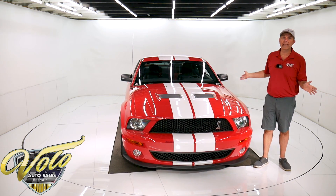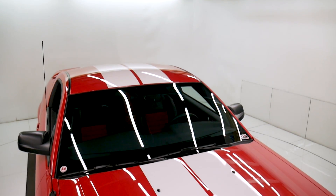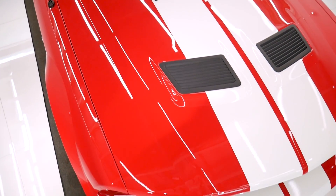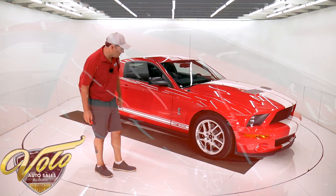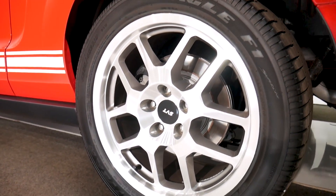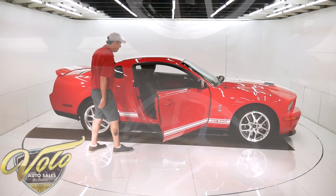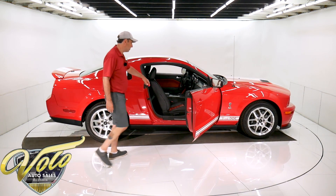You can't find a cleaner one in the country, I assure you of that. There's not a nick, there's not a nothing on this car. Everything up front here is pristine like new. Nice looking stock wheels with the performance Goodyear tires. Has the ground effects all along the bottom. No door dings. The interior is absolutely spotless. It's a two-tone black and red with red stitching.